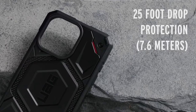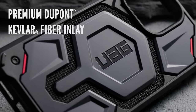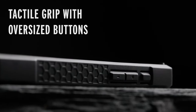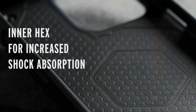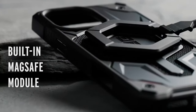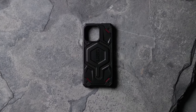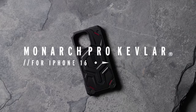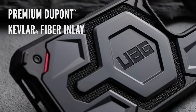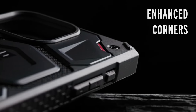The case's integrated lanyard anchor points and compatibility with lanyard cards offer added convenience and security. One of the standout features of the Monarch Pro is its built-in magnet module, which allows for seamless compatibility with MagSafe charging and accessories, providing a convenient and secure way to charge your device and use magnetic mounts. Overall, the Urban Armor Gear Monarch Pro is a reliable and protective case offering exceptional durability and functionality, with premium materials, advanced features, and stylish design.